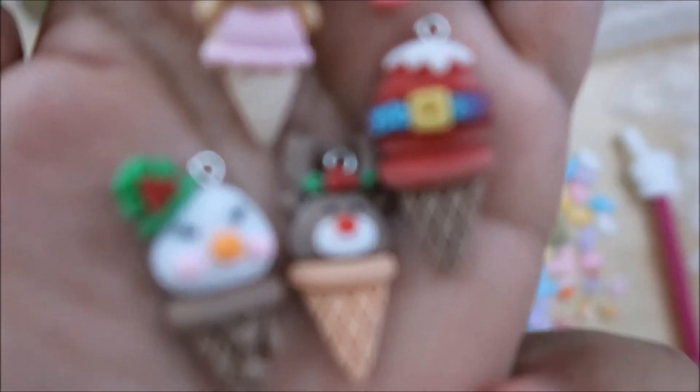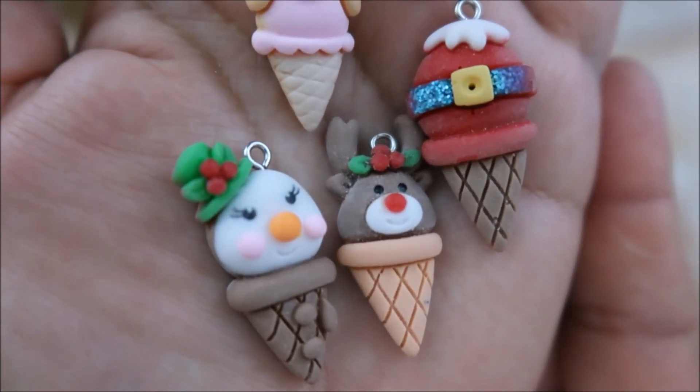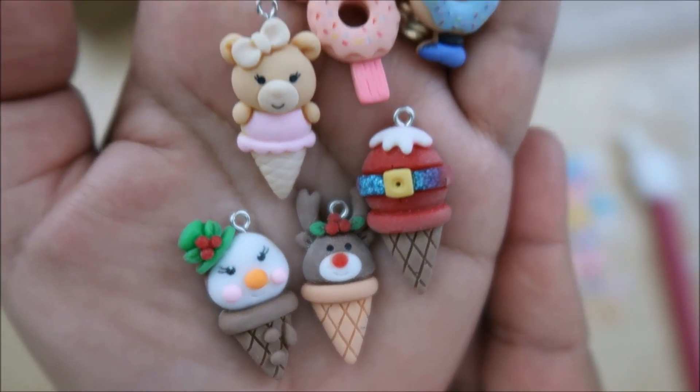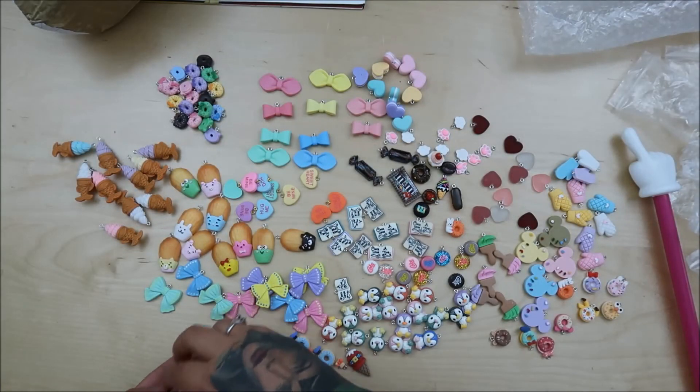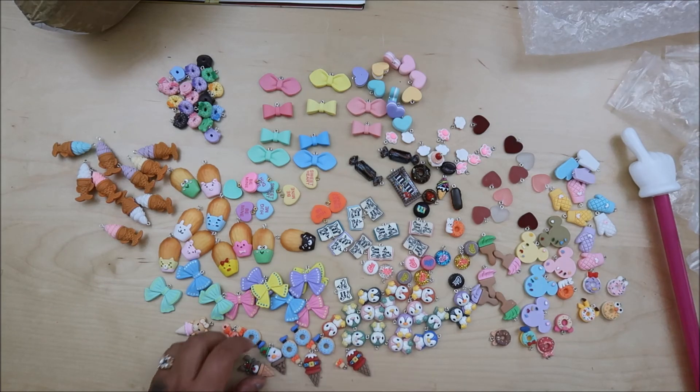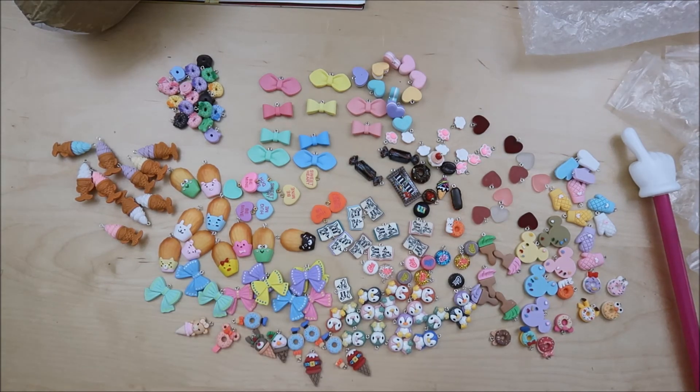Oh, I love these — look at the Christmas ones! Don't they look delicious? I would buy more of the Christmas ones. I'm going to go look and see if they have a set of just Christmas ones.